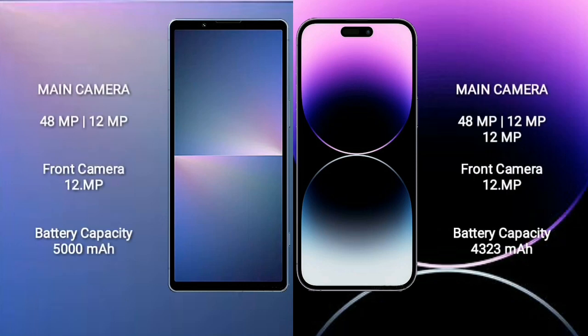Sony Xperia 5 Mark 5 features a dual camera setup: 48MP plus 12MP, and a 12MP front camera. iPhone 14 Pro Max features a triple camera setup: 48MP plus 12MP plus 12MP, and a 12MP front camera. Sony Xperia 5 Mark 5 has a 5000mAh battery with 25W fast charging; iPhone 14 Pro Max has a 4323mAh battery.